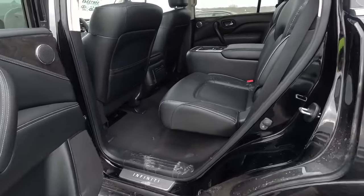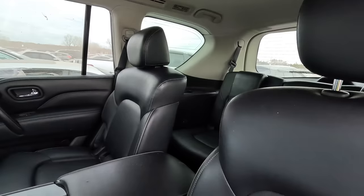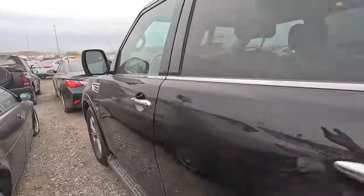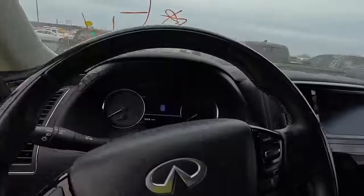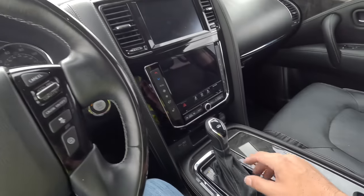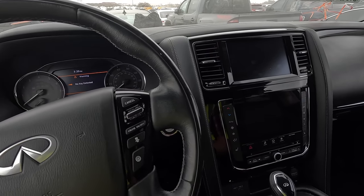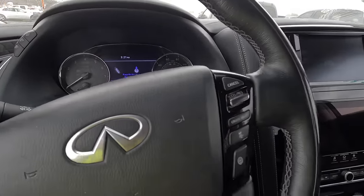This doesn't look totaled — this looks like a used car. It's got some bumps and bruises, some dings, but it's not bad at all. Look at those third-row seats — beautiful interior, smells good. It just needs a good cleaning on the interior, but god, this is nice. Look at that center stack. It's got 64,000 miles on the odometer.